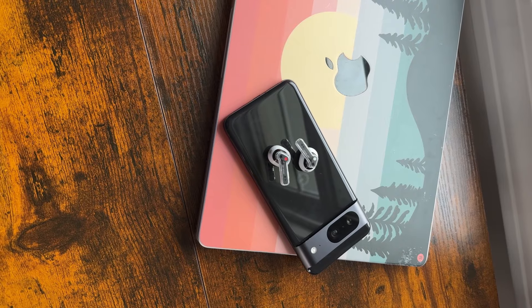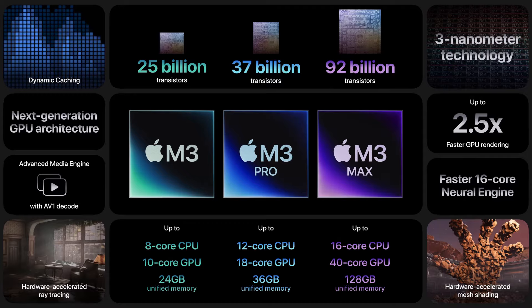Going by that graph, these are significant improvements especially compared to the M1, but when you compare to the M3 or even the M2 it's nothing crazy. So if you have an M3 MacBook Pro or even an M2, there's probably no need to upgrade. But if you want to upgrade, go ahead — drop two black hearts in the comments and hit the subscribe button.